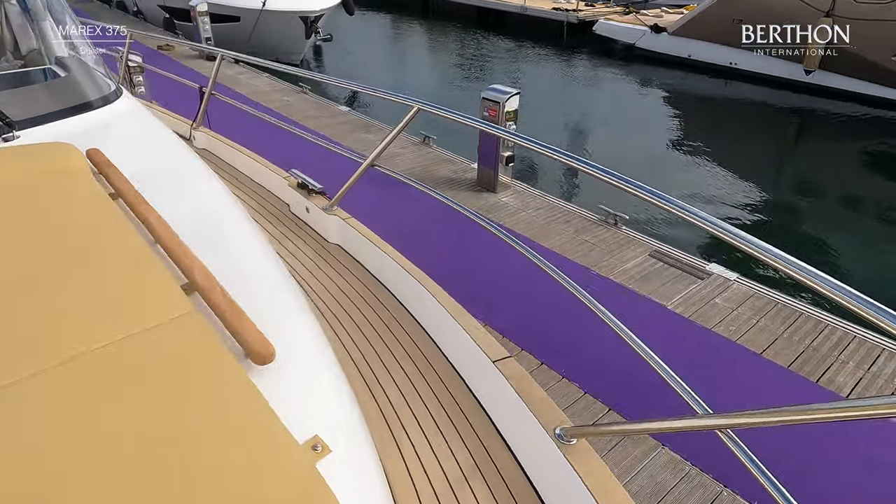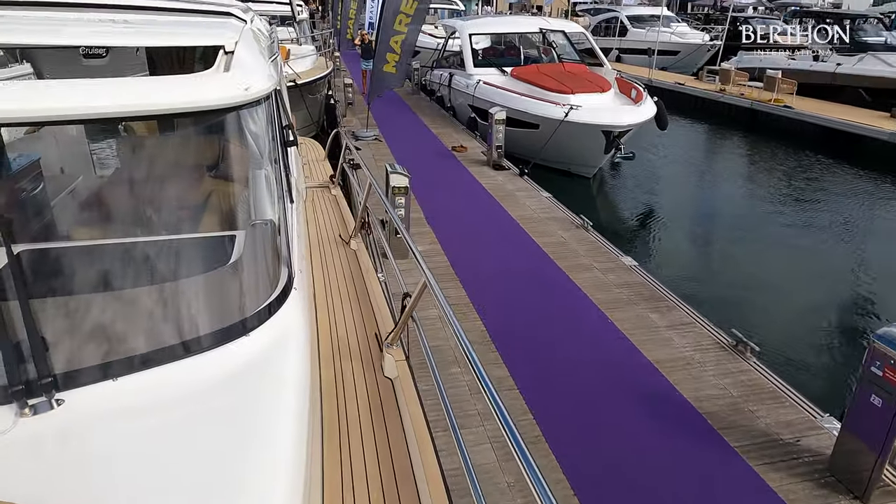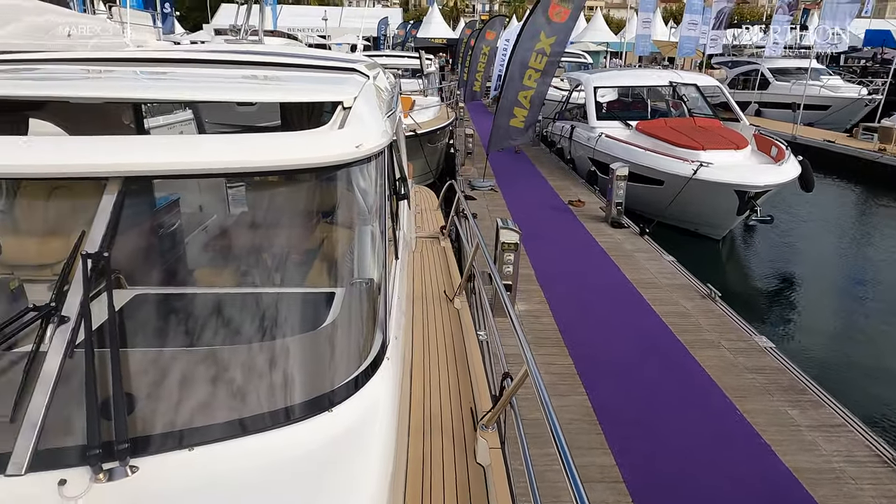The wooden side rails fore and aft can be specified with dimmable mood lights. The side decks have also been specified with low-down courtesy lights.